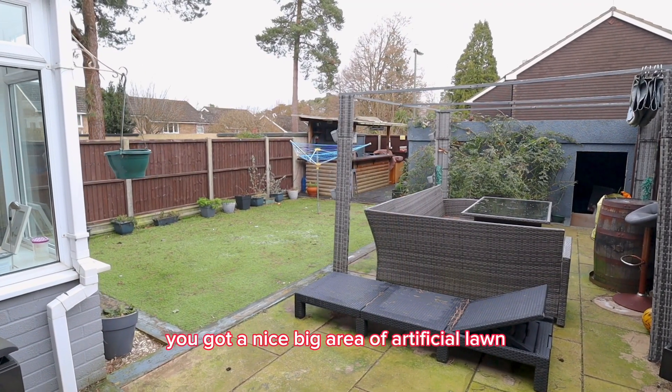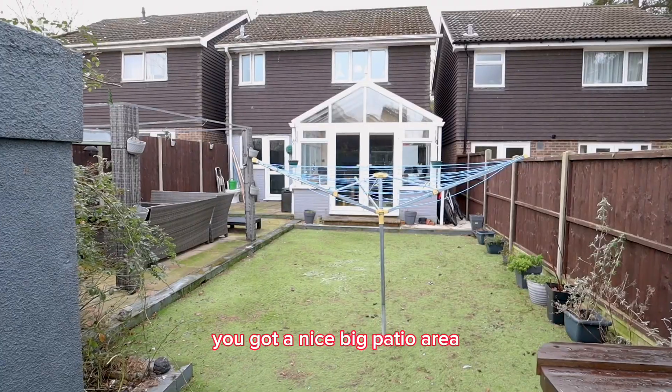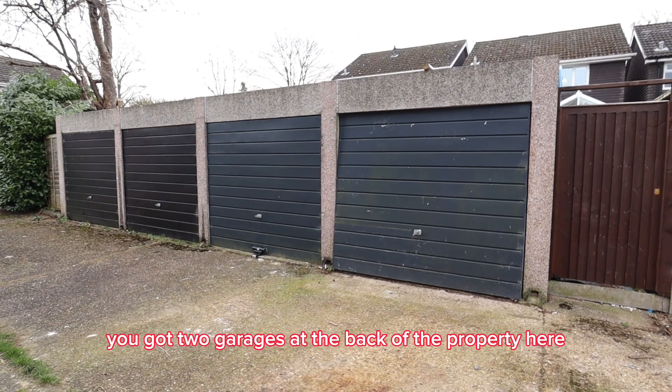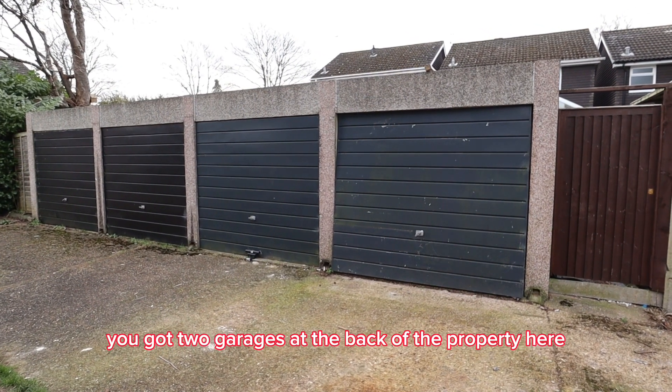Now here's your garden. You've got a nice big area of artificial lawn, a nice big patio area, and there's even a bar. There is also back access, and don't forget you've got two garages at the back of the property.